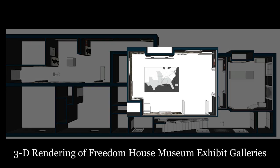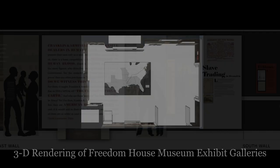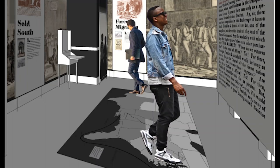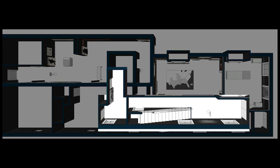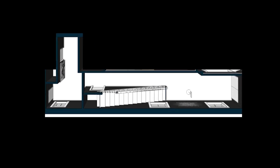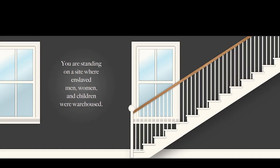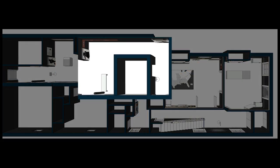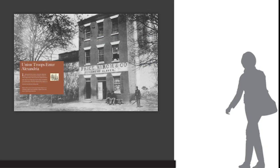The first floor will feature four rooms of exhibits, with the first focusing on the domestic slave trade and forced migration. The second room, a hallway, will include a listing of the names of enslaved people who passed through this place. The third room will feature Alexandria in the Civil War and the experiences of U.S. Colored Troops.